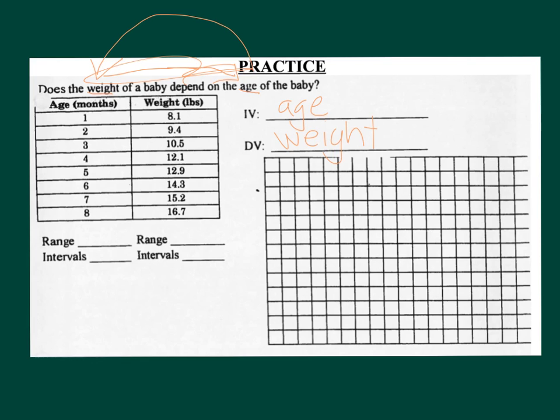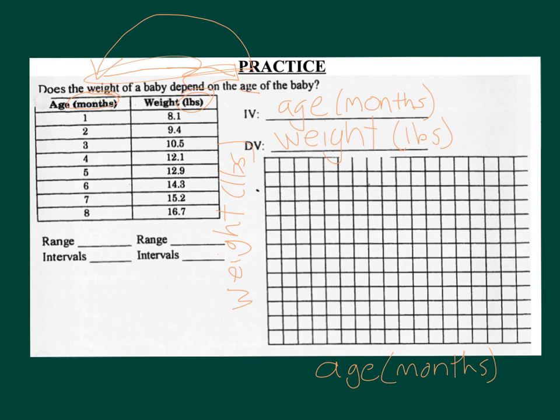You've got to have your units. Age is measured in months, so I'm going to put months on the x-axis. Weight is measured in pounds, so I'm going to put pounds on the y-axis. Because age is the independent variable, I put age (months) on the x-axis — that's worth two points: one for age, one for months. It is always, always, always independent variable on the x, and dependent variable on the y.